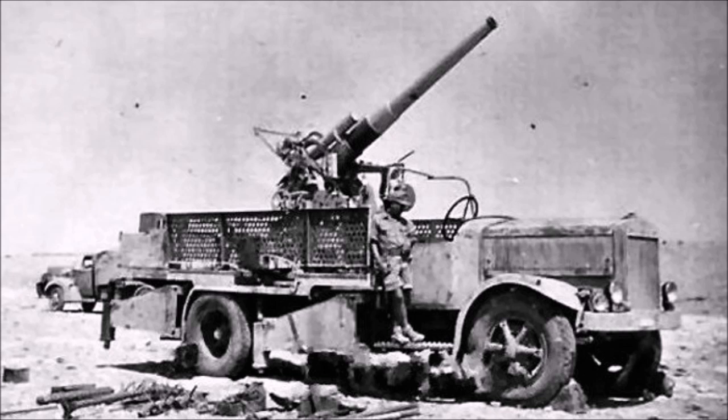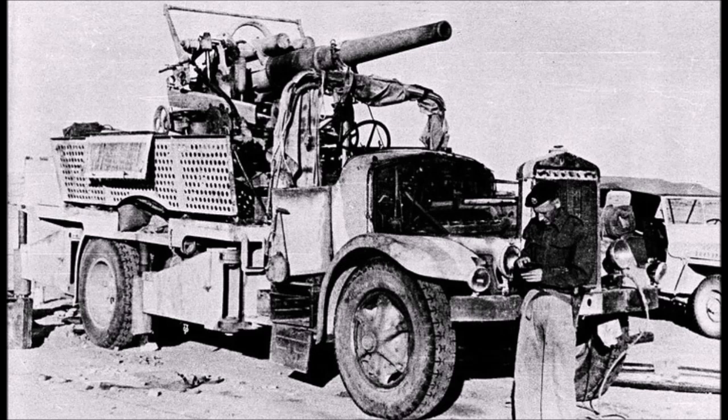The guns were modernized and given fixed ammunition instead of the old bag-and-shell ammunition from the First World War. These gun trucks had a speed of 41 km/h or 25.4 mph, and a crew of eight. Only seven of these Fiat 634N Autocannoni were built in Libya, but they were very effective for their small numbers.